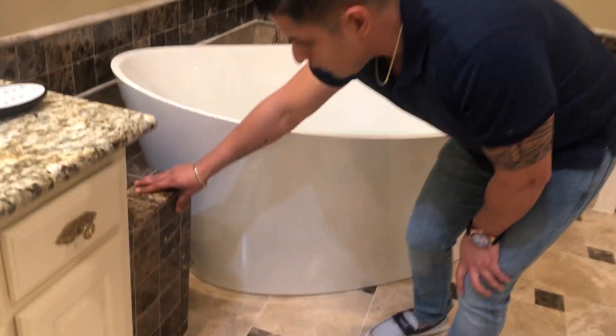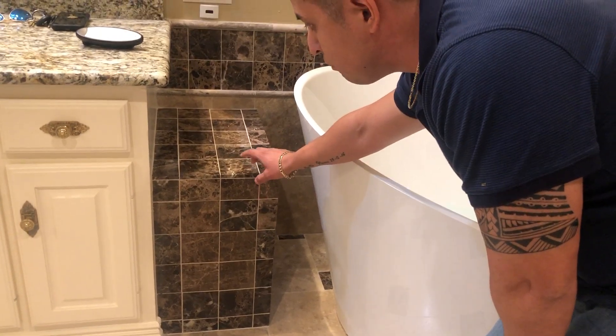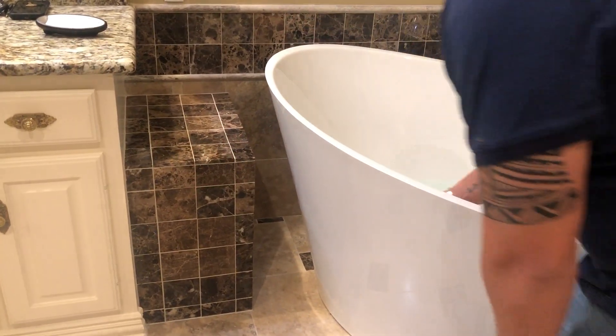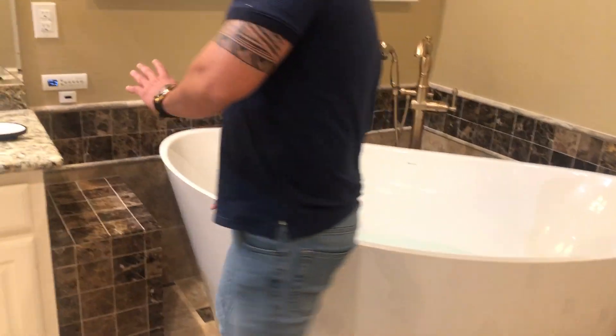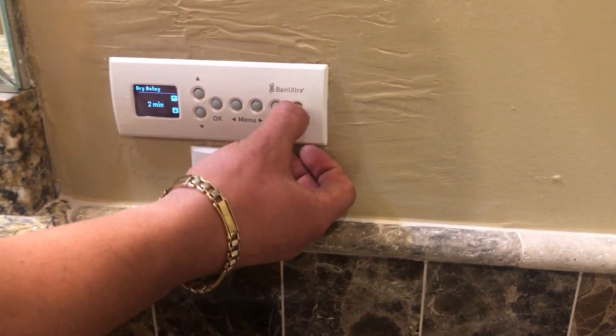This little box that you guys see right here — this is where our motor is, this is where all the electric and plumbing features are for the air system. So I'm gonna show you guys — it's gonna be a little noisy, but you just turn this thing on. It has a remote control and then you get the jacuzzi effect.